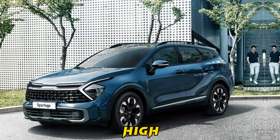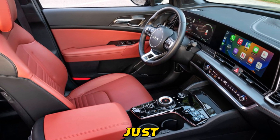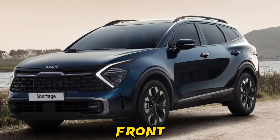The dashboard, crafted from high-quality materials, features a large touchscreen infotainment system. The front seats are not just visually appealing but also comfortable and supportive. Ample legroom and headroom are provided for passengers in both the front and rear rows.